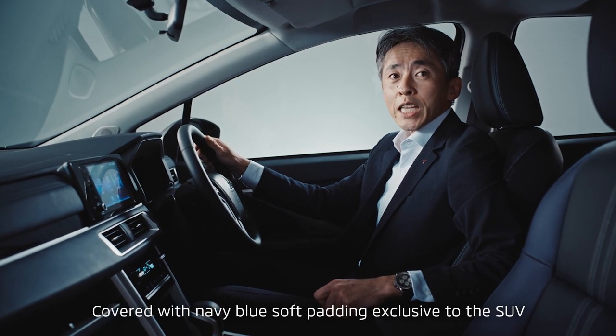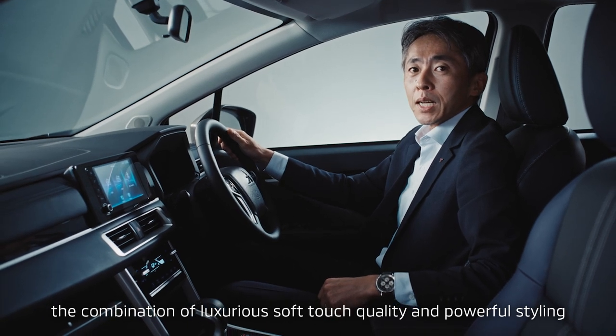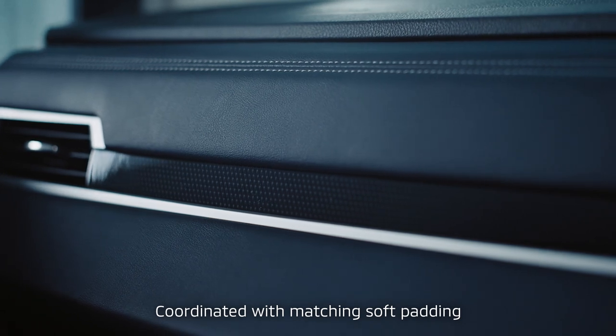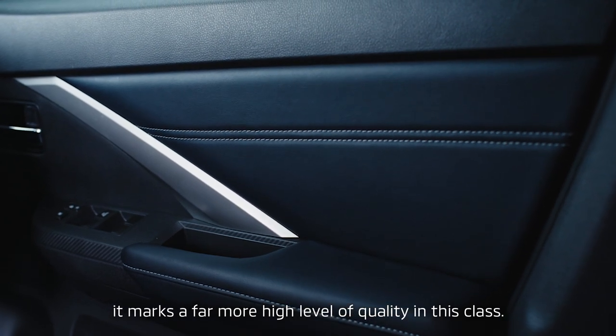Covered with navy blue soft padding exclusive to the SUV, the combination of luxurious soft-touch quality and powerful styling expresses Xpander's highest-end model. Coordinated with matching soft padding and stitching from the instrument panel to the door trims, it marks a far more high level of quality in this class.